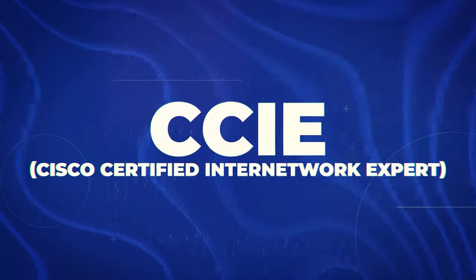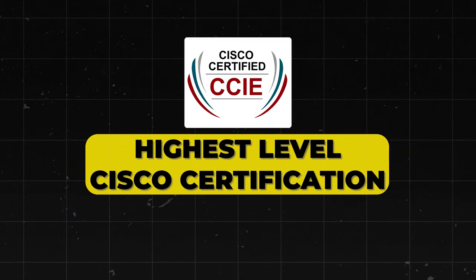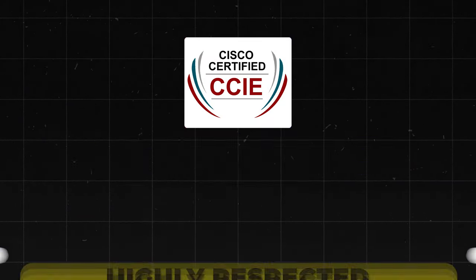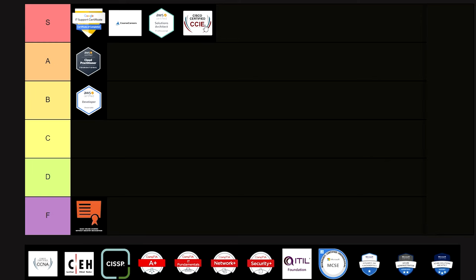Next is the CCIE — Cisco Certified Internetwork Expert. This is the highest-level Cisco certification and it demonstrates expert-level networking skills. It's highly respected in the networking industry, so I'm putting it straight into S tier.